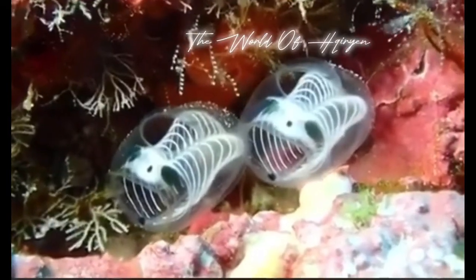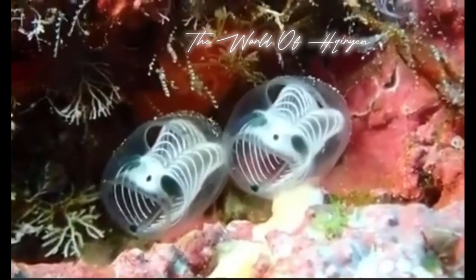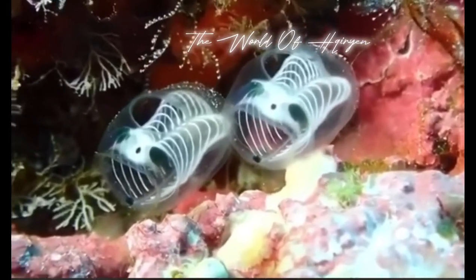Did you know skeleton panda sea squirts, also known as Pura doppelganger, are a fascinating species of marine invertebrates?